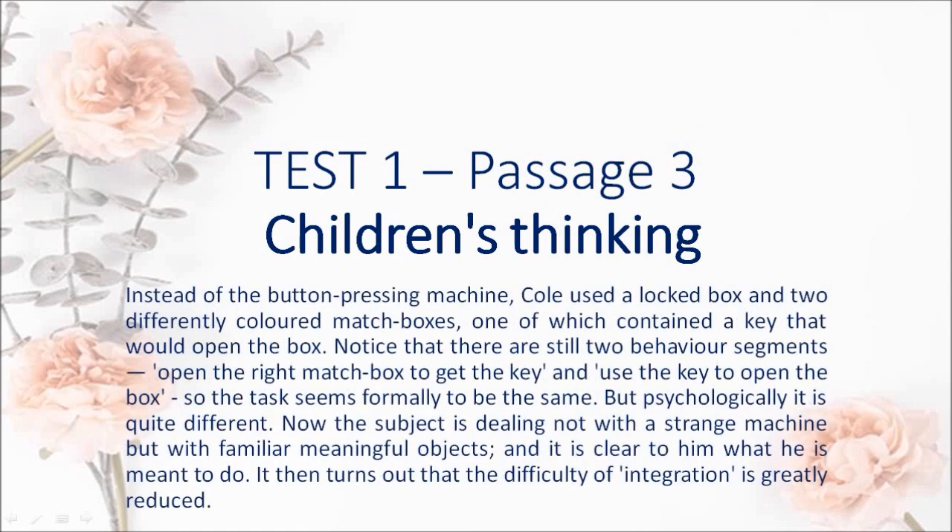Instead of the button-pressing machine, Kohl used a locked box and two differently colored matchboxes, one of which contained a key that would open the box. Notice that there are still two behavior segments — open the right matchbox to get the key and use the key to open the box — so the task seems formally to be the same. But psychologically it is quite different. Now the subject is dealing not with a strange machine but with familiar meaningful objects, and it is clear to him what he is meant to do.